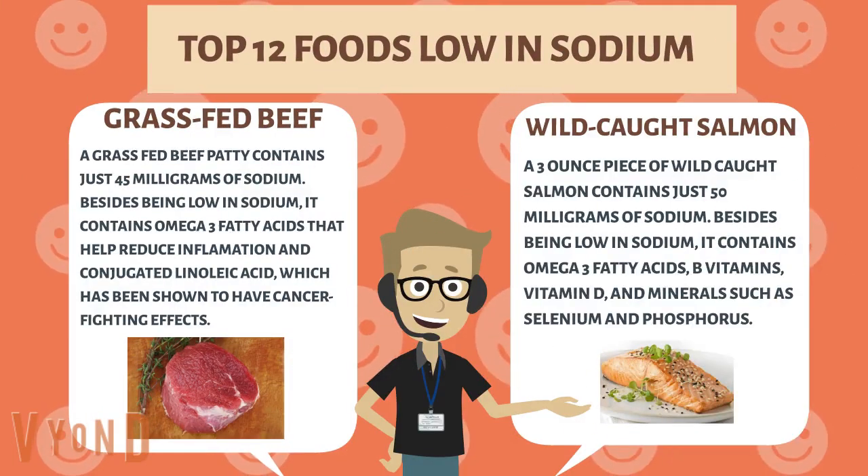Grass-fed beef. A grass-fed beef patty contains just 45 milligrams of sodium. Besides being low in sodium, it contains omega-3 fatty acids that help reduce inflammation and conjugated linoleic acids, which have been shown to have cancer-fighting effects.